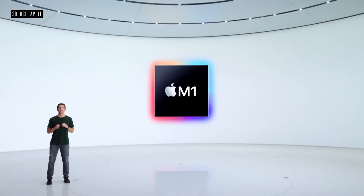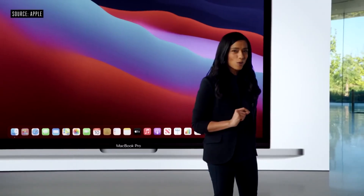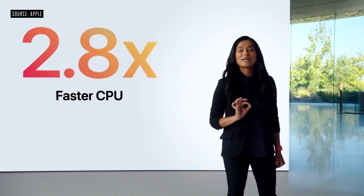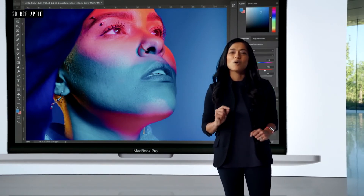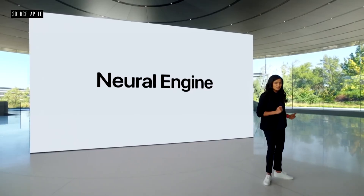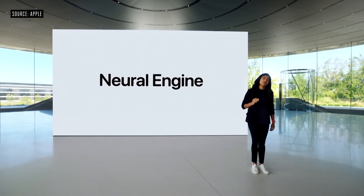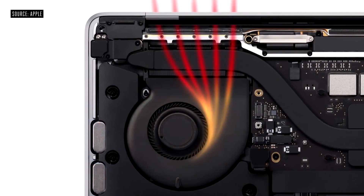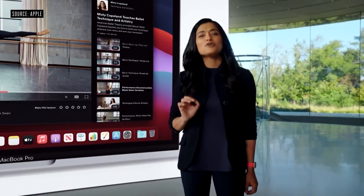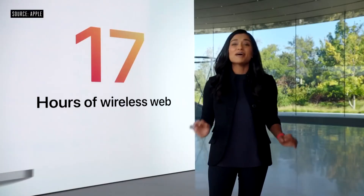Here's the new 13-inch MacBook Pro. The 8-core CPU delivers up to 2.8 times faster performance. The 8-core GPU is up to five times faster. Thanks to the neural engine, ML performance is up to 11 times faster than the previous generation. The new MacBook Pro also features an active cooling system, and thanks to the efficiency of M1 running Big Sur, it delivers up to an incredible 17 hours of wireless web browsing and up to 20 hours of video playback.